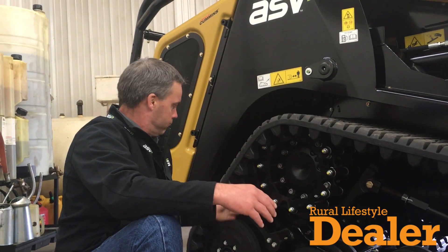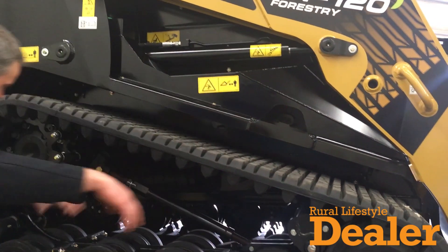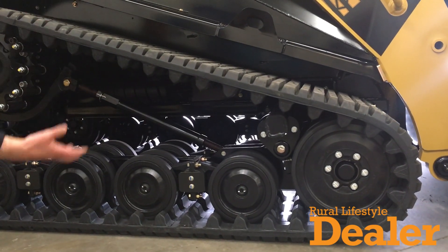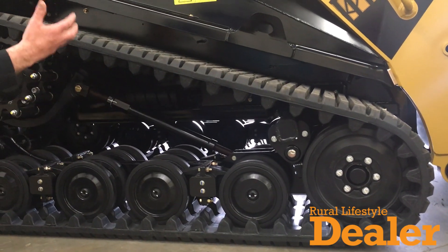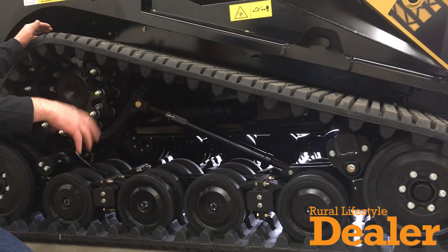Last but not least, rubber torsion axles on the front and rear mean the Posi-Track undercarriage is fully suspended from the machine, and that's one of the things that lends itself to that unique, best-in-class ride quality.